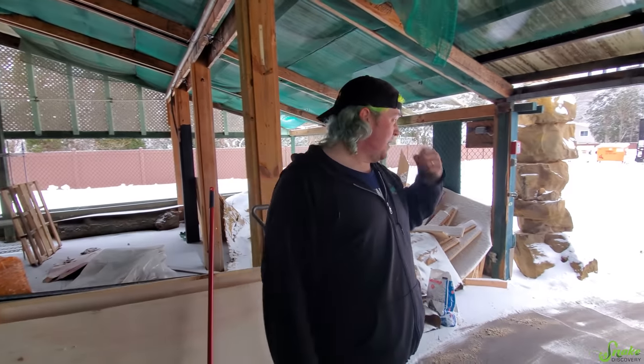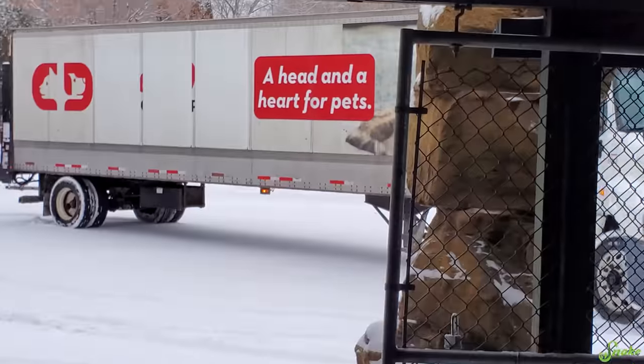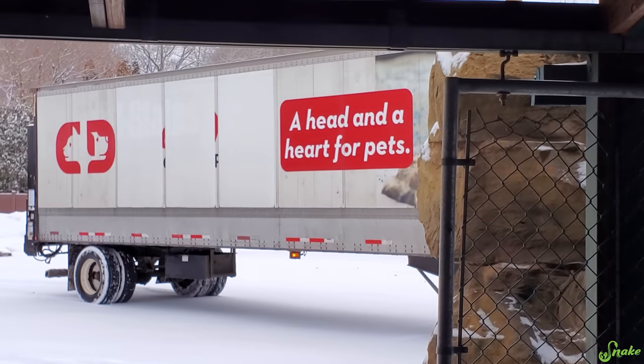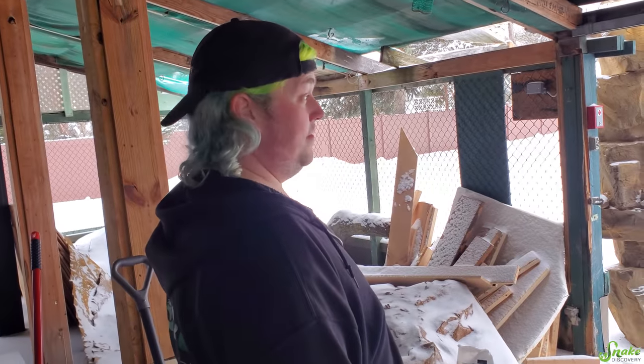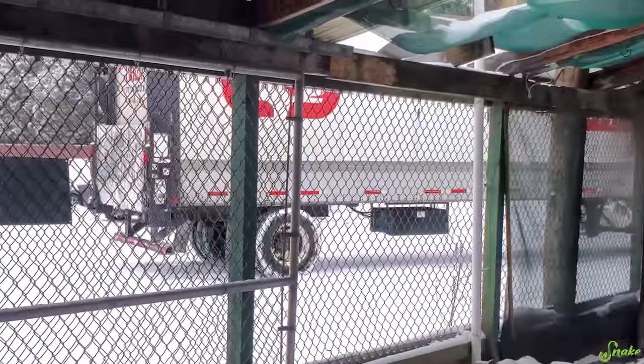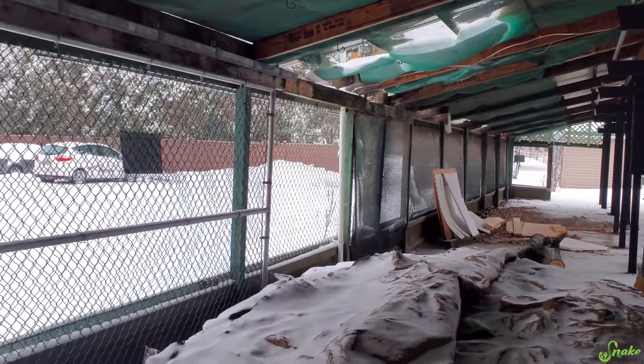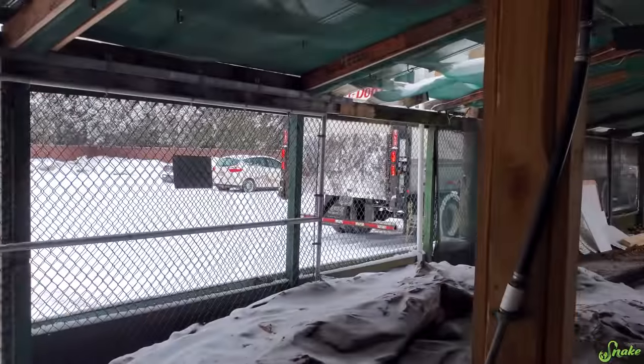We had to jump away from the table because something very official just happened — we have our very first order from a distributor. That's a big thing! I guess I'll go set up the camera for our first Zoo Med delivery.